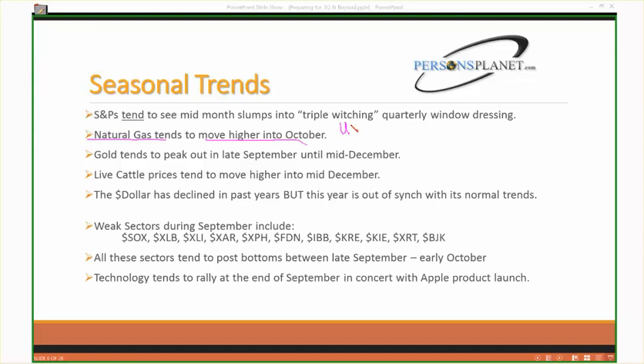Gold prices tend to peak out in late September, then decline from mid-late September until around mid-December. Watch out for gold — this market could chop around, maybe test the highs around 1330–1340. Gold tends to see nasty trend reversals when people buy it as a flight to quality and then the rug gets pulled out. Be careful of those seasonal tendencies.